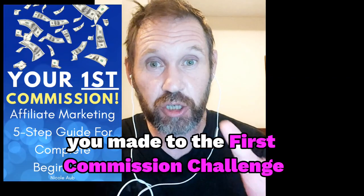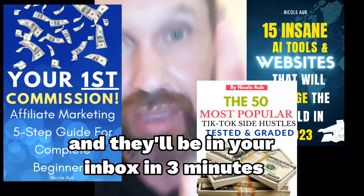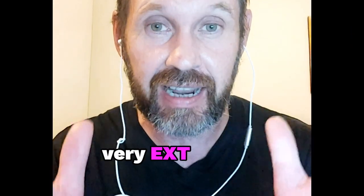Congratulations, you made it to the First Commission Challenge. Your free bonuses are on their way and they'll be in your inbox in three minutes. In the meantime, I wanted to tell you something very exciting.